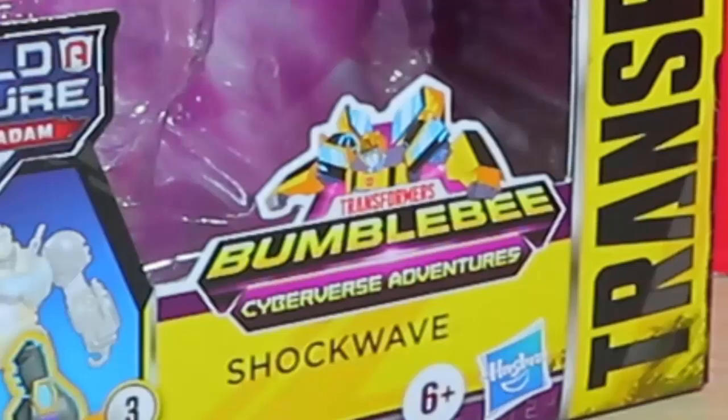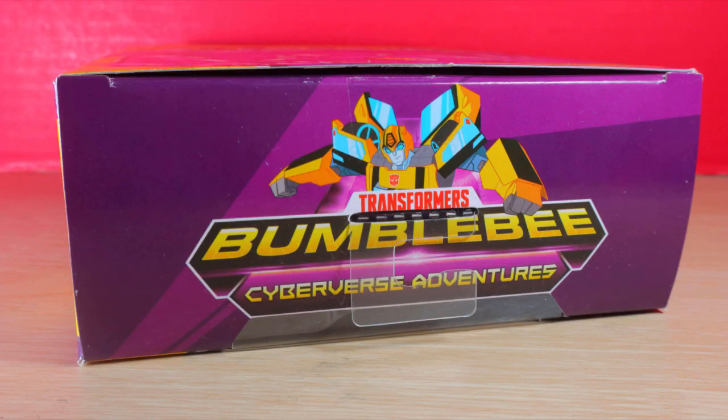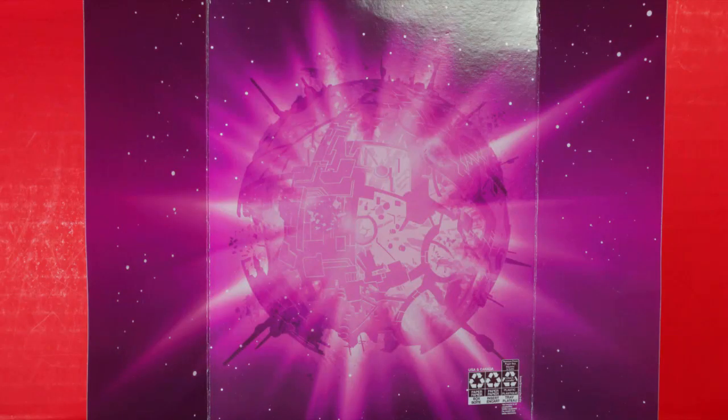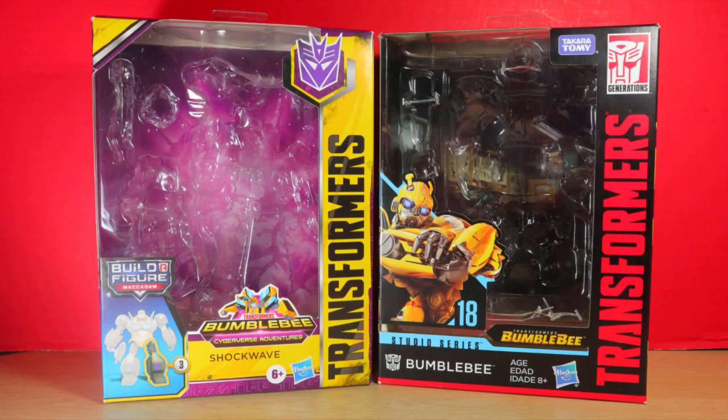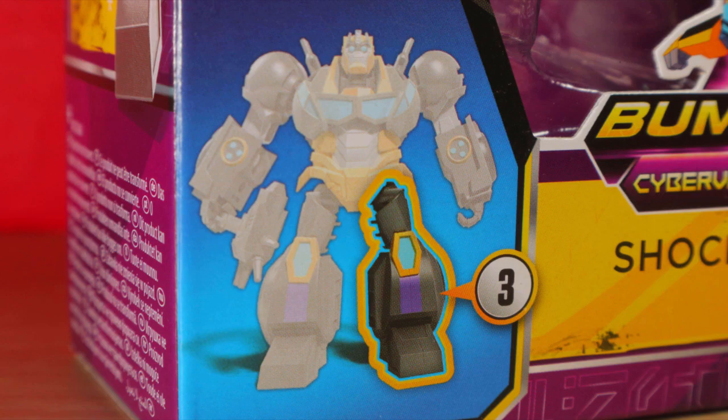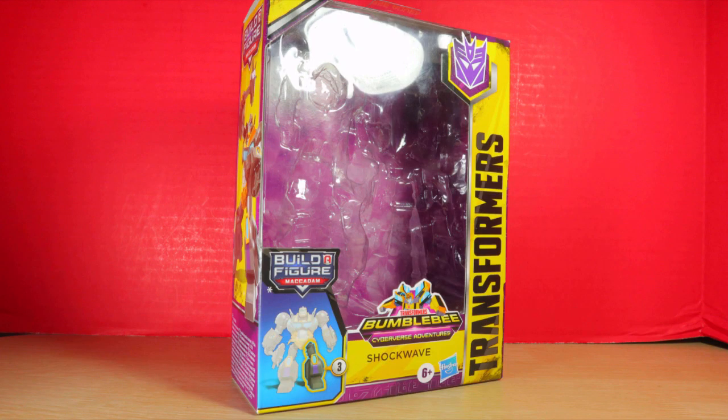I don't know about Cyberverse, but maybe this Bumblebee Cyberverse Adventures theme — probably some short series they're working on, who knows. What I do know is that the backdrop is a good image of Cybertron, and the typical shape of the collector line with the box makes me optimistic. It does show you have to buy all eight to complete the Build-A-Figure, which only means Hasbro wants money and is very greedy.